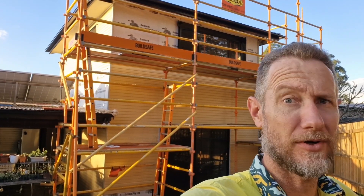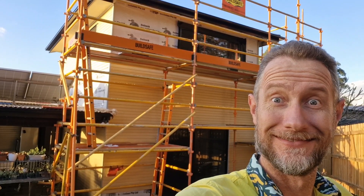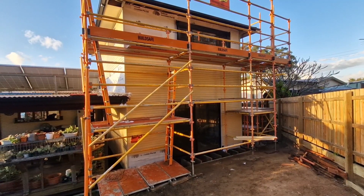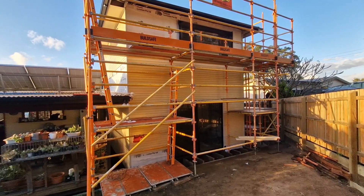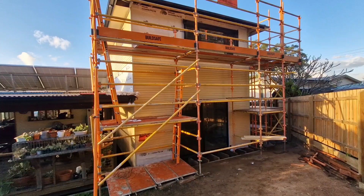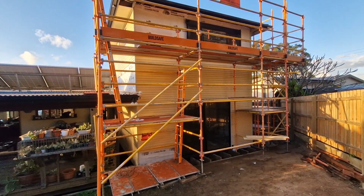House extension progress report. Alright, so it's Thursday the 30th of May. I don't normally do a midweek video on the extension report, but we've had Pat join Michael and Connor and